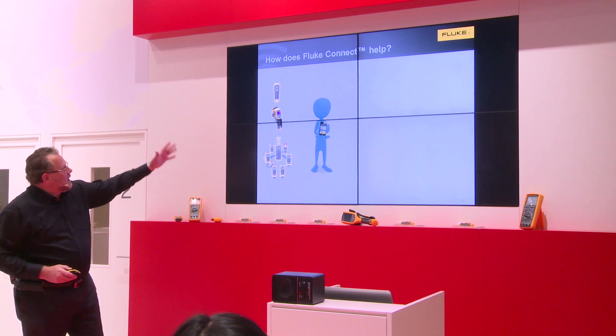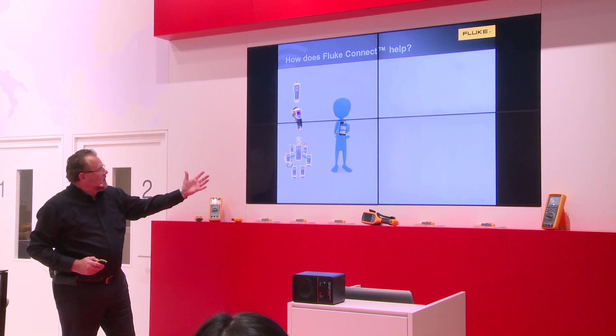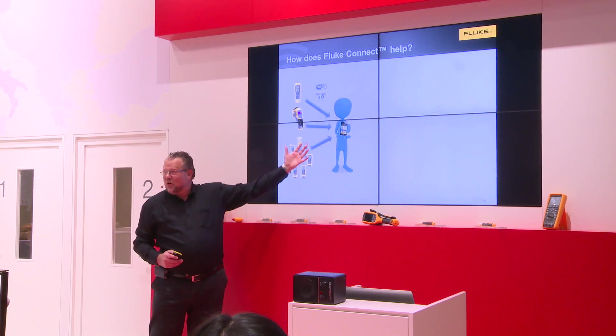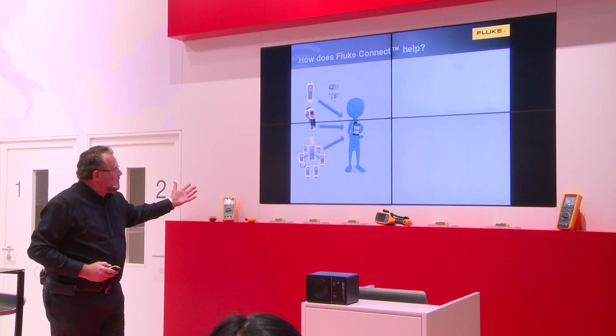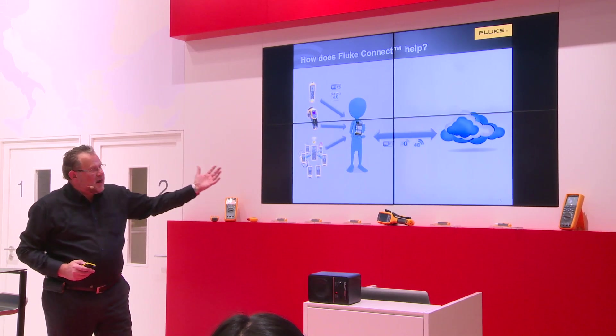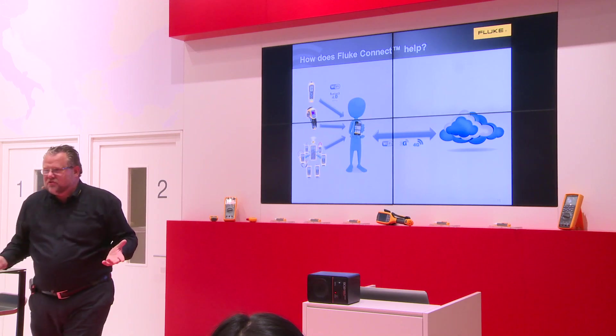How does Fluke Connect help? You see all these beautiful instruments — you connect them to the application, you collect data and put them on the smartphone. That's not new; everybody can do that. But then the next step is that automatically you share it into the cloud via a Wi-Fi connection, 3G, or 4G.